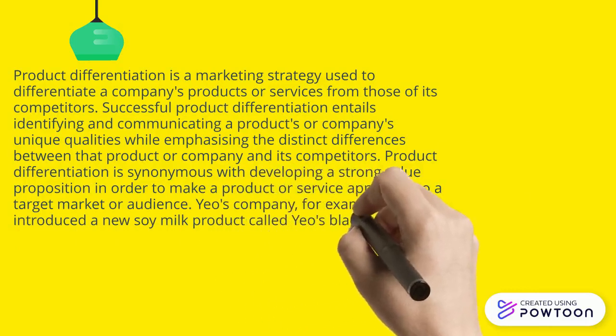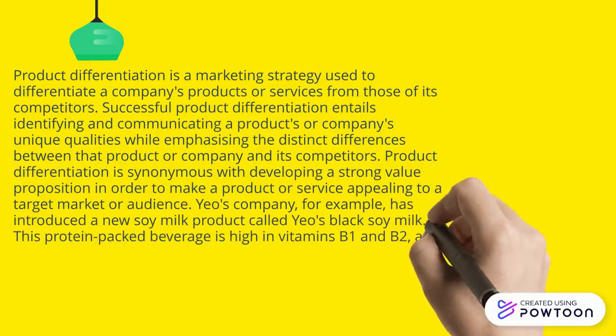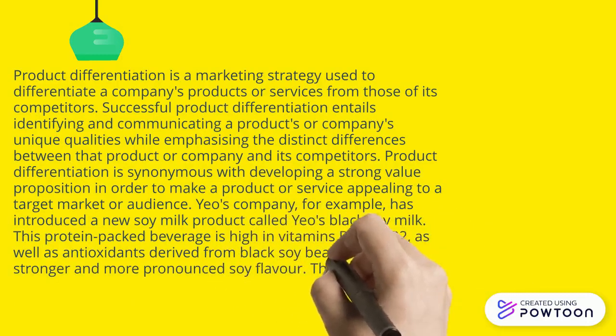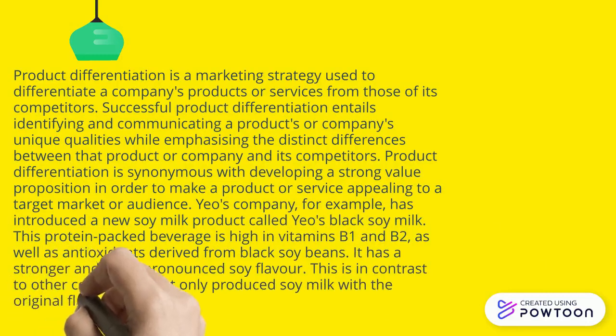A company has introduced a new soy meat product called US Black Soy Meat. This protein beverage is high in vitamin B1 and B2, as well as anti-oxidants derived from black soybean. It has a stronger and more pronounced soy flavor, in contrast to other companies that only produce soy meat with the original flavor.